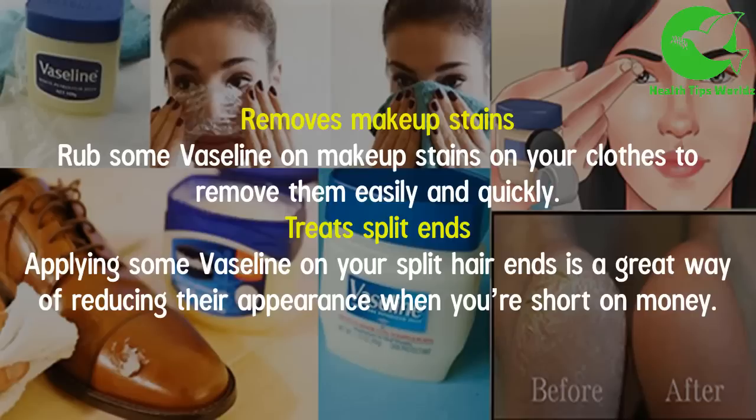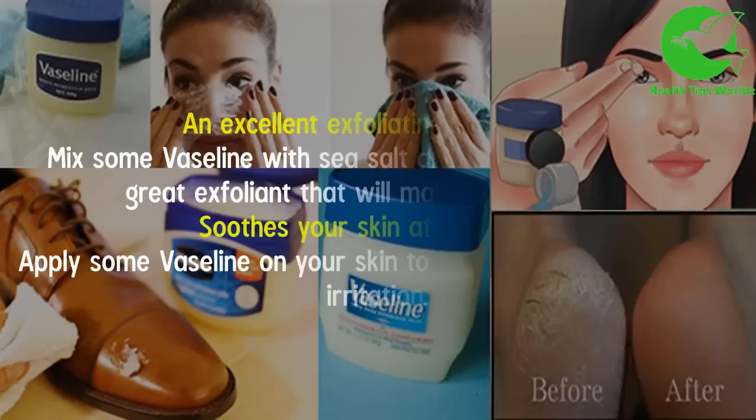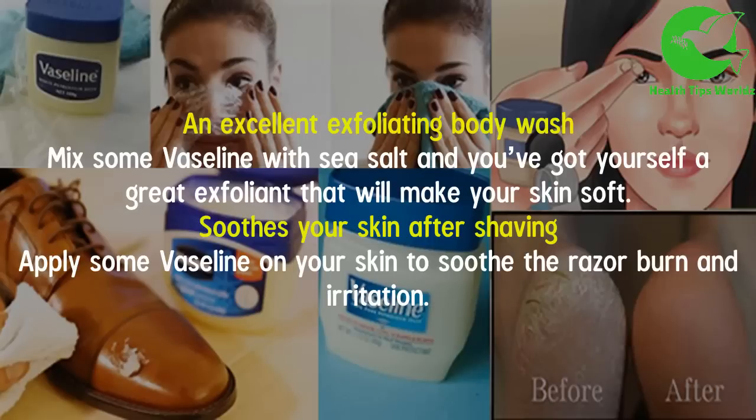It treats split ends — applying some Vaseline on your split hair ends is a great way of reducing their appearance when you're short on money. It also prevents spray tan streaks — rub some Vaseline on the back of your knees, hands and ankles to prevent spray tan streaks.